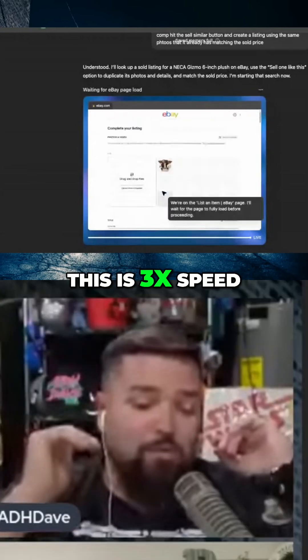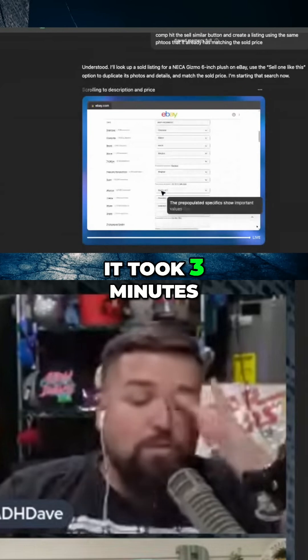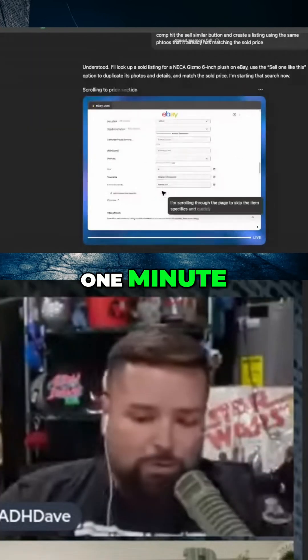I did speed this up — this is 3x speed, just so you know. But it took about three minutes. So I sped it up, so it looks like one minute.